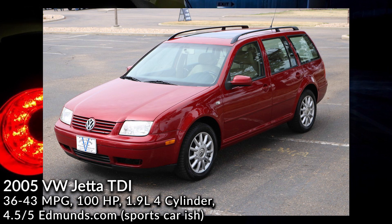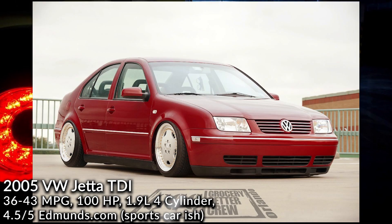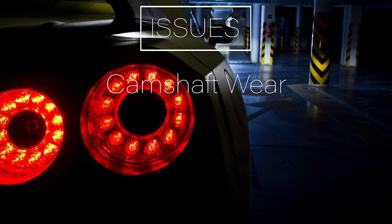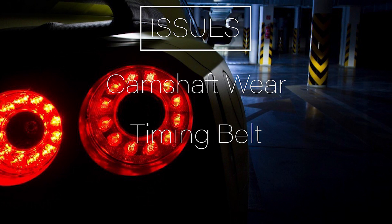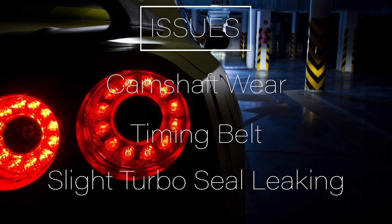2005 Volkswagen Jetta TDI. This car can get above 40 miles per gallon, as many owners reported, and it will see above 250,000 miles. The gas engines from 2003 to 2013 have an issue with oil consumption, so if you decide to grab a gas-powered Volkswagen or Audi between those years, keep the oil topped off. This four-cylinder turbo diesel isn't the average sports car, but it gets the job done with outstanding reliability. The main issues are camshaft wear, so be sure the timing belt has been done. Ask what oil they use — if they use 5W-30 for a while, expect a lot of issues. If the car hasn't been driven much, also expect leaking from the turbo seals. But if the car is taken care of with the proper oil and driven the way it should be, it will be okay.